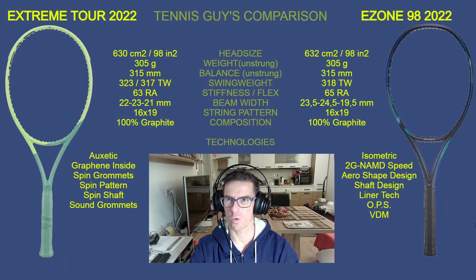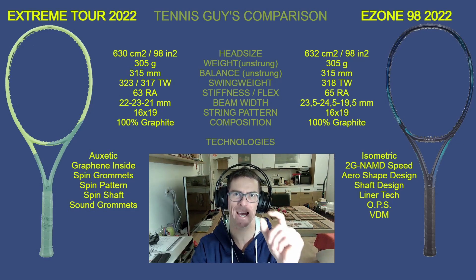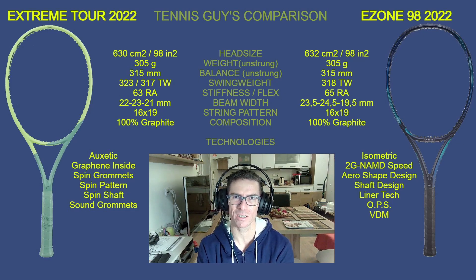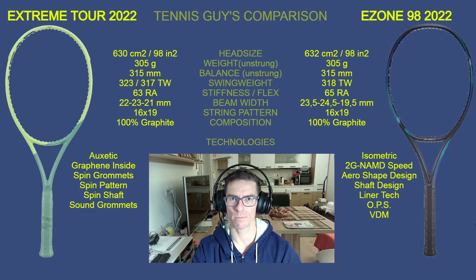So here we go — the Extreme Tour versus the E-Zone 98. Both rackets have a 98 square inch head size: 630 square centimeters for the Extreme Tour and 632 square centimeters for the E-Zone 98. The E-Zone has a slightly bigger head, but just two square centimeters — you won't really notice that difference.